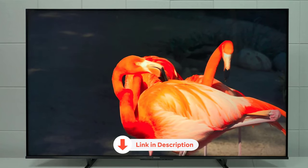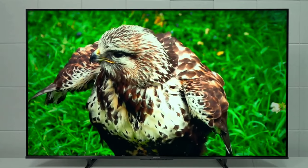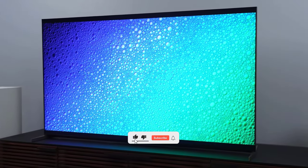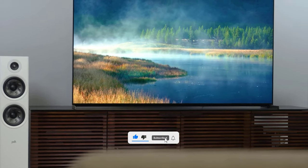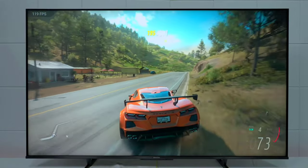All the products featured in this video can be found in the description below. For more comprehensive analysis and handy comparison, please visit our website at smartpicked.com. Like this video, subscribe to our channel, and click the notification bell to keep up with our latest updates. Now let's jump into the listicle.